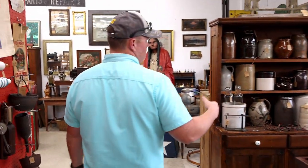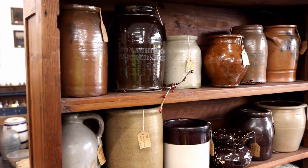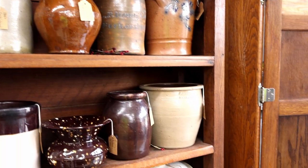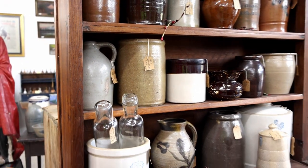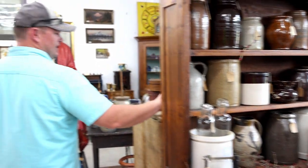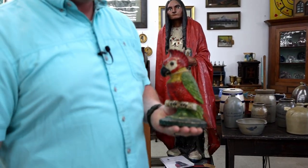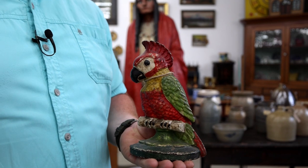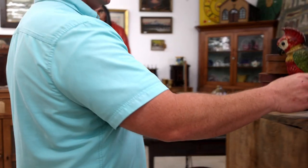Available here at the Back Porch Antiques. We have wonderful crockware selections — we've had some Harman crocks in lately. We'll do a video at some point on Harman crocks, but there's a selection of crocks and things like that. Check out this old cast iron parrot — who doesn't need a cast iron parrot? Good color, obvious vintage, has a good look to it.